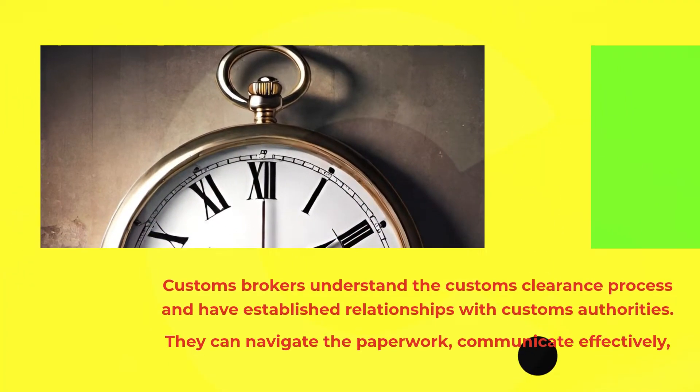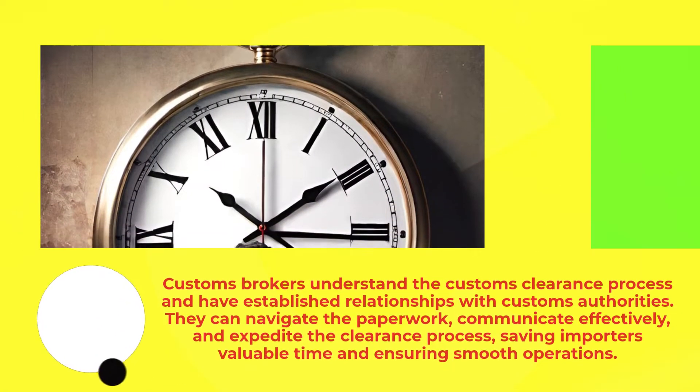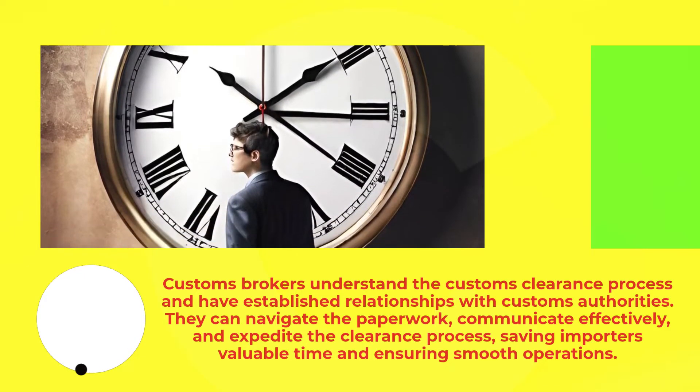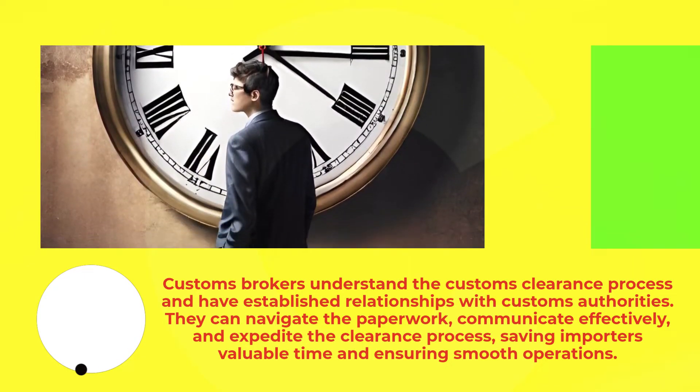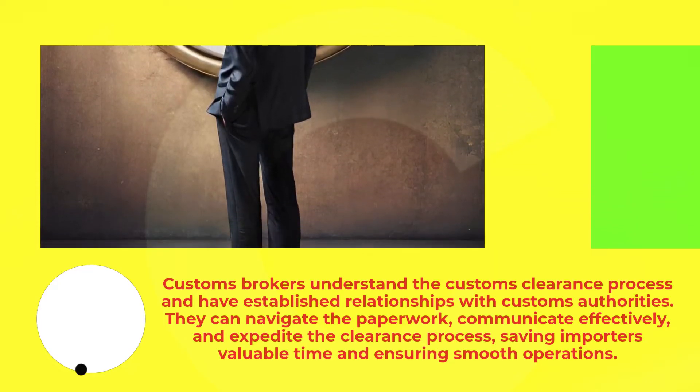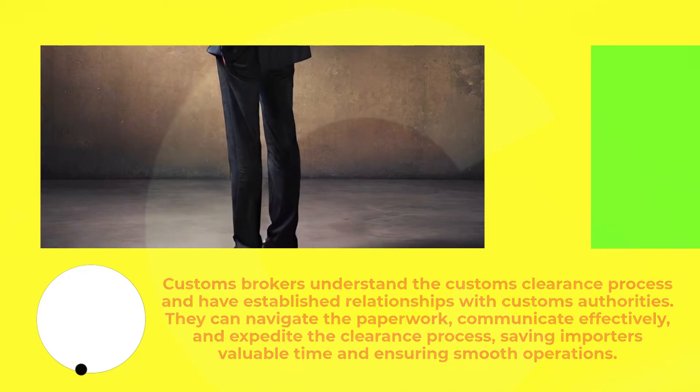Customs brokers understand the customs clearance process and have established relationships with customs authorities. They can navigate the paperwork, communicate effectively, and expedite the clearance process, saving importers valuable time and ensuring smooth operations.